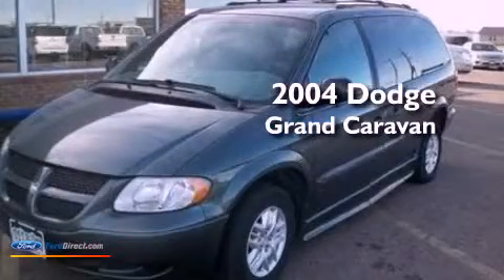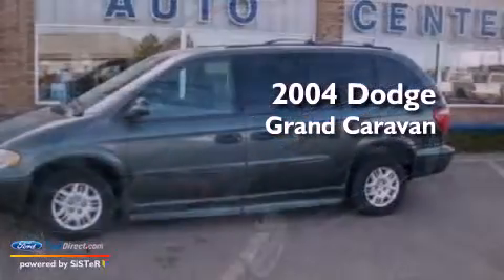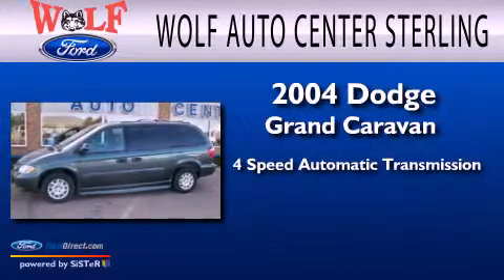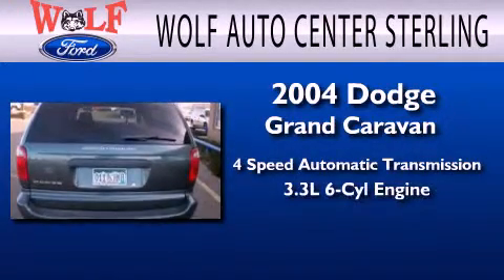This is a 2004 Dodge Grand Caravan. This minivan has a 4-speed automatic transmission and a 3.3-liter V6.